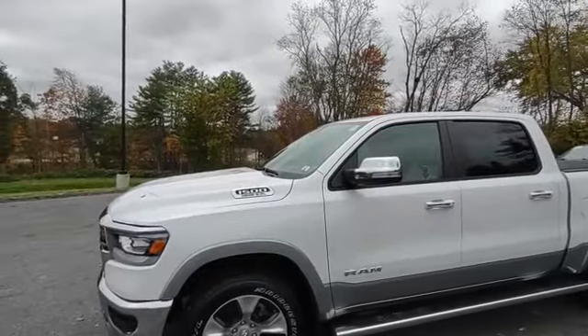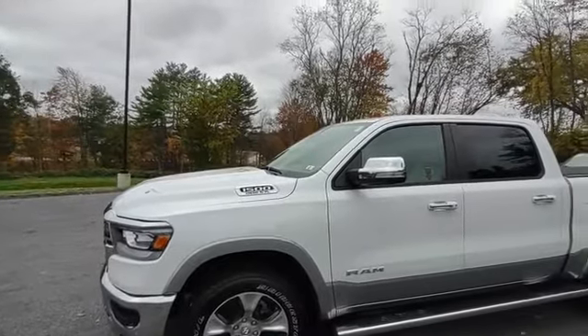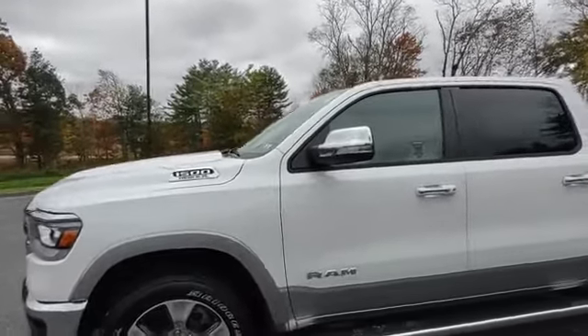It's got the tried and true Hemi V8 5.7 liter. Got the 20-inch wheels with the Bridgestone tires.